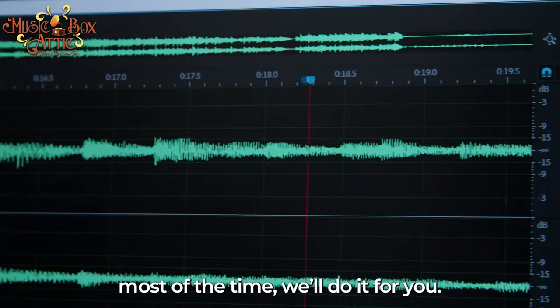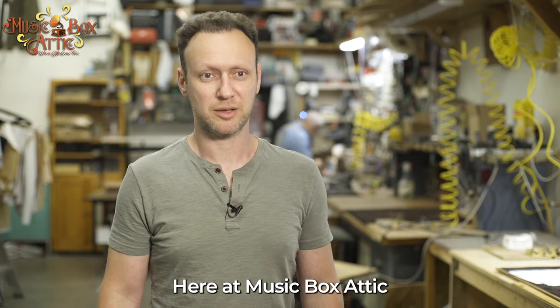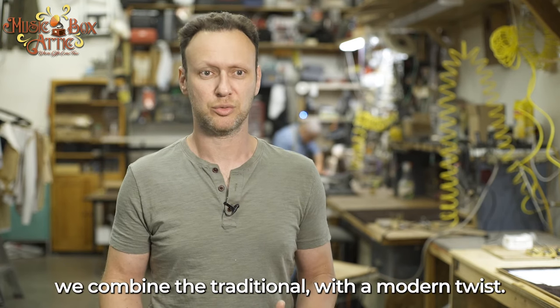Most of the time we'll do it for you. Here at Music Box Attic, we combine the traditional with the modern twist.